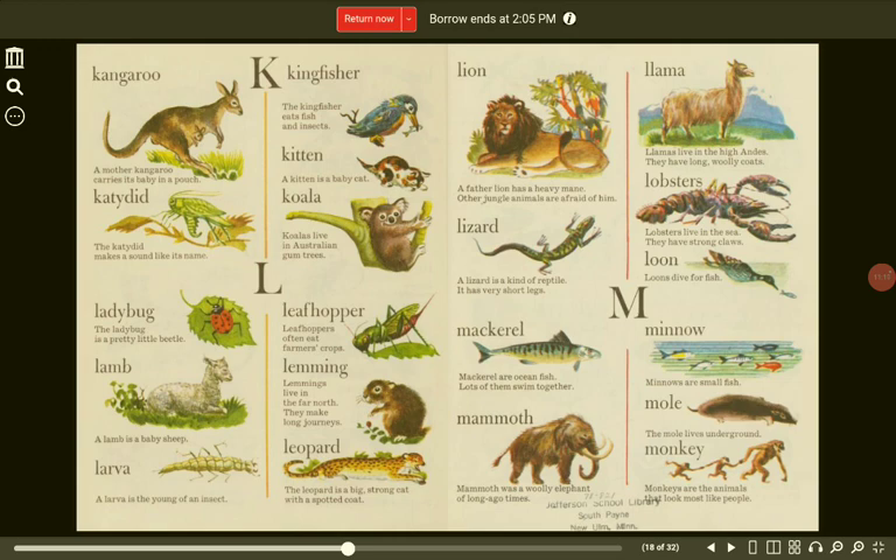L. Ladybug. The ladybug is a pretty little beetle. Leafhopper. Leafhoppers often eat farmers' crops. Lamb. A lamb is a baby sheep. Lemming. Lemmings live in the far north. They make long journeys. Larva. A larva is the young of an insect.